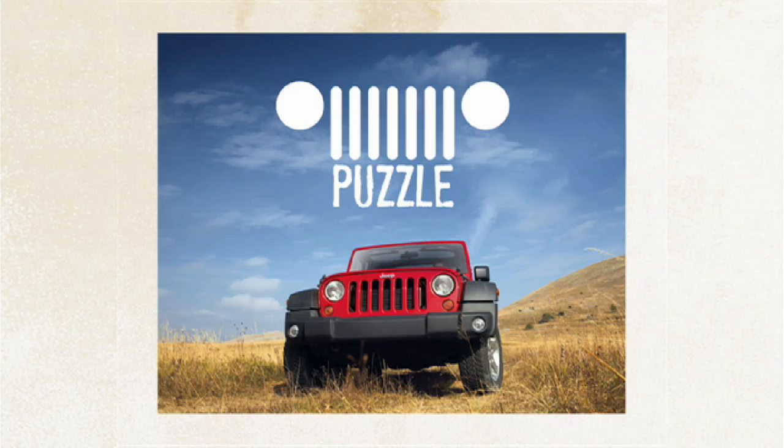Hi, welcome to Jeep Puzzle. Here, you can have fun following a brand and also win many prizes.